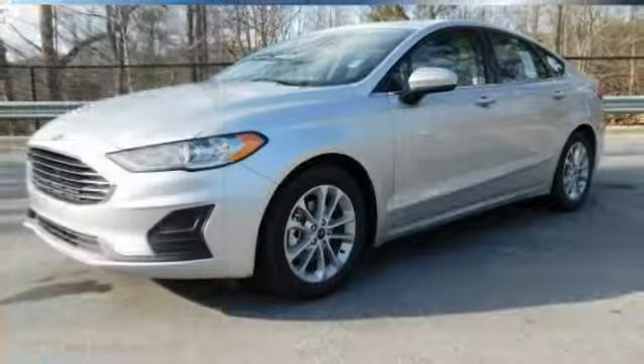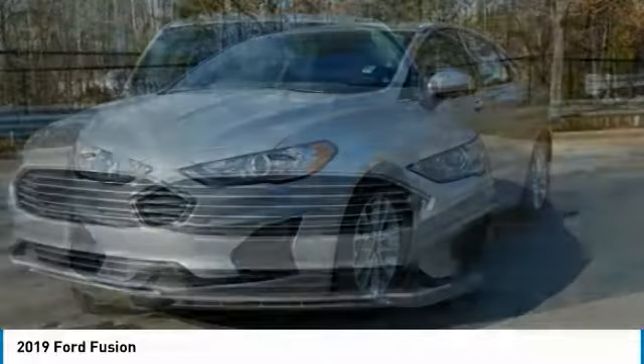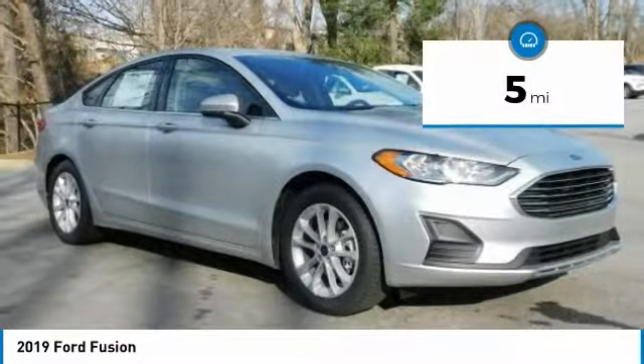You are going to love the 2019 Fusion. You can have both impressive power and great economy in a Fusion, and it is priced below $30,000. This vehicle has less than 100 miles. Here are some of this vehicle's great options.